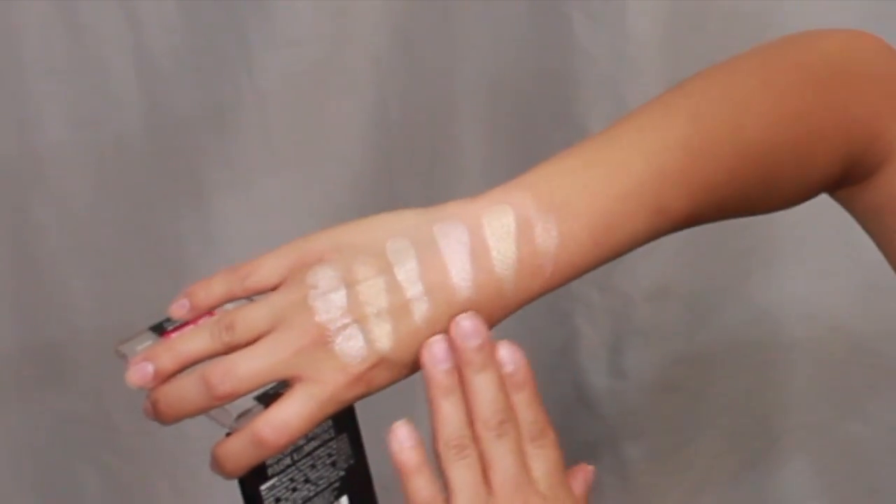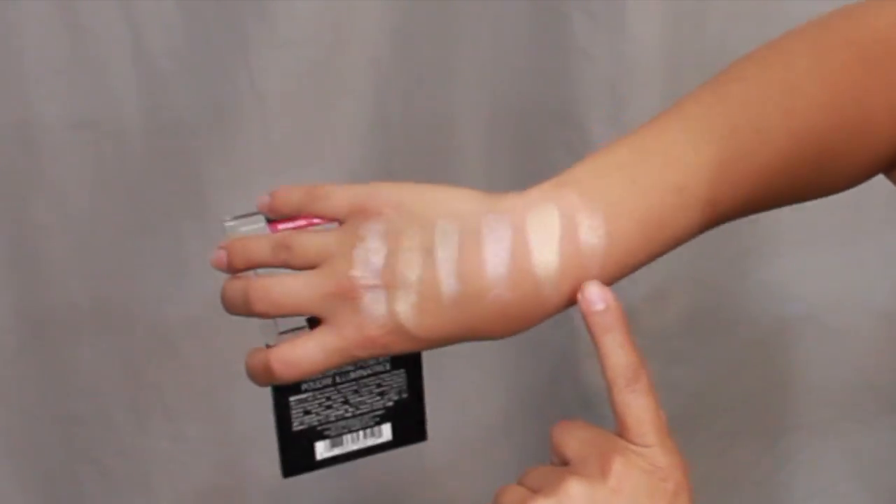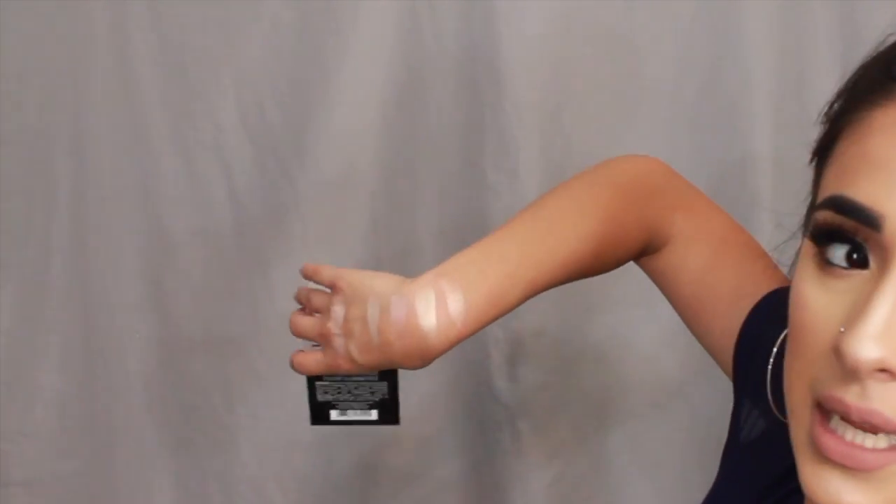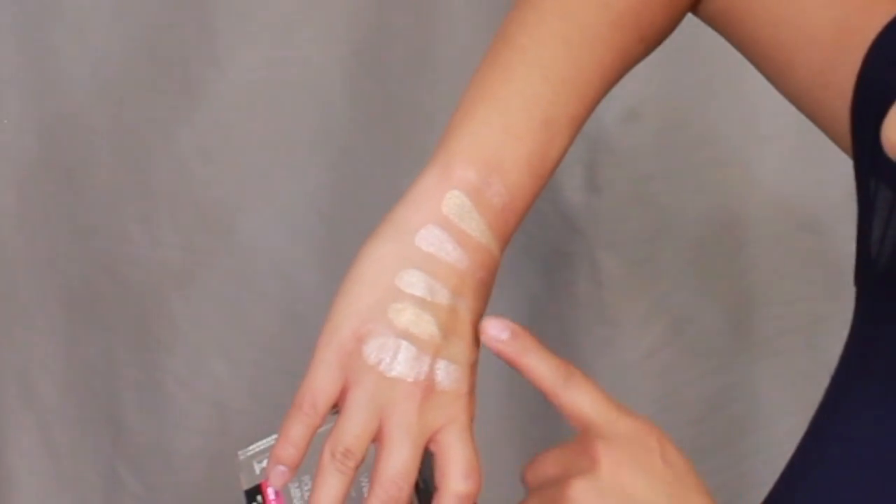This one looks more vibrant than the others and doesn't have glitter — maybe the tiniest specks but you can barely see them. The color is gorgeous — more of a peachy rosy shade, very pretty. It's only about three dollars, so go get your hands on it. Like I said, it's not my favorite applied dry, but wet it is so so good.